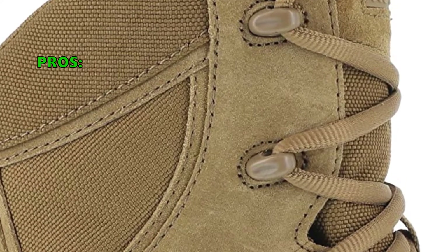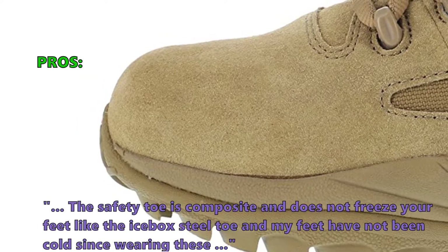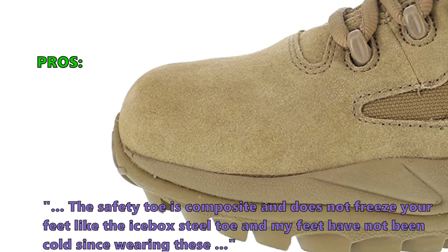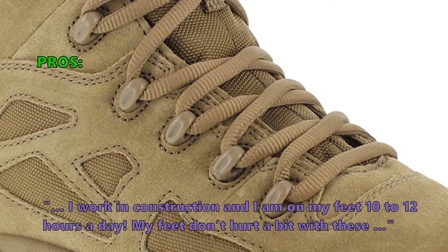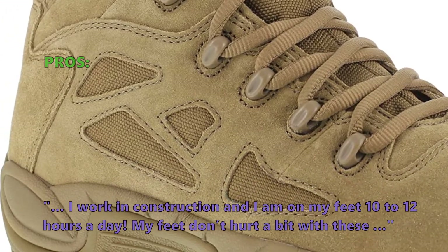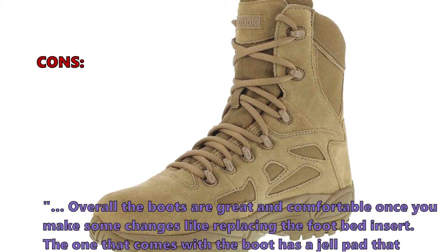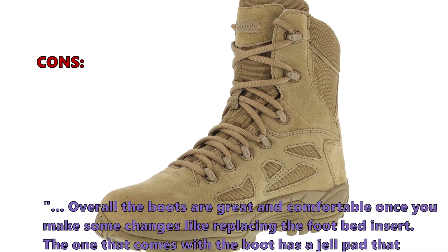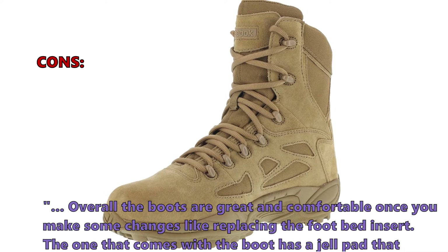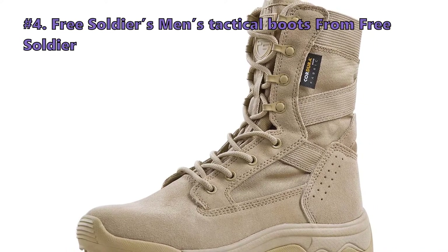Here is what customers love about the Rapid Response Boots: 'The safety toe is composite and does not freeze your feet like an icebox steel toe — my feet have not been cold since wearing these. I work in construction and I am on my feet 10 to 12 hours a day; my feet don't hurt a bit.' A few customers noted that overall the boots are great and comfortable once you replace the footbed insert, as the included gel pad tends to become very hard on the heel quickly.